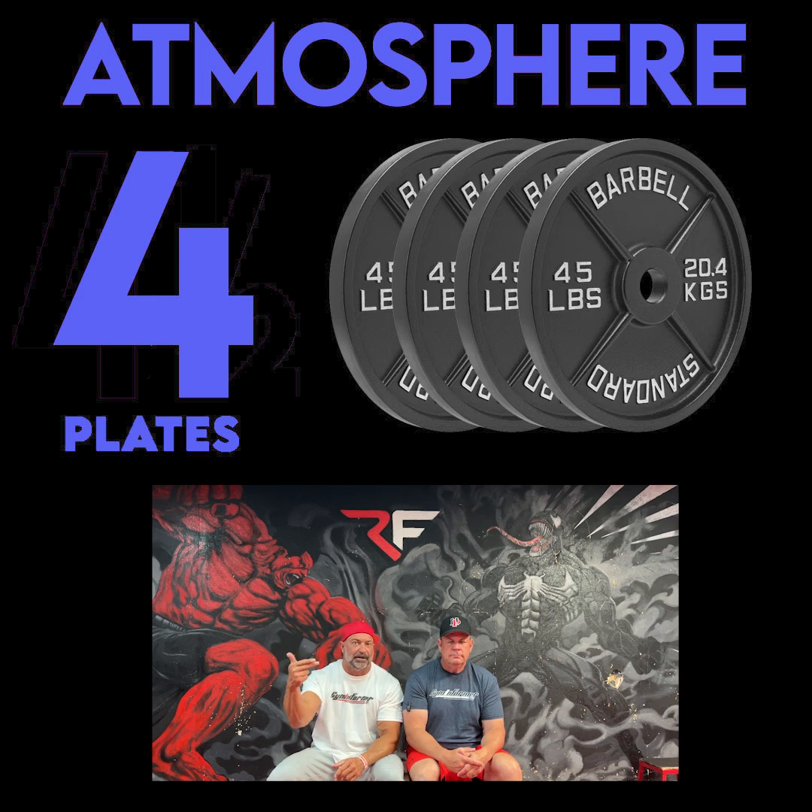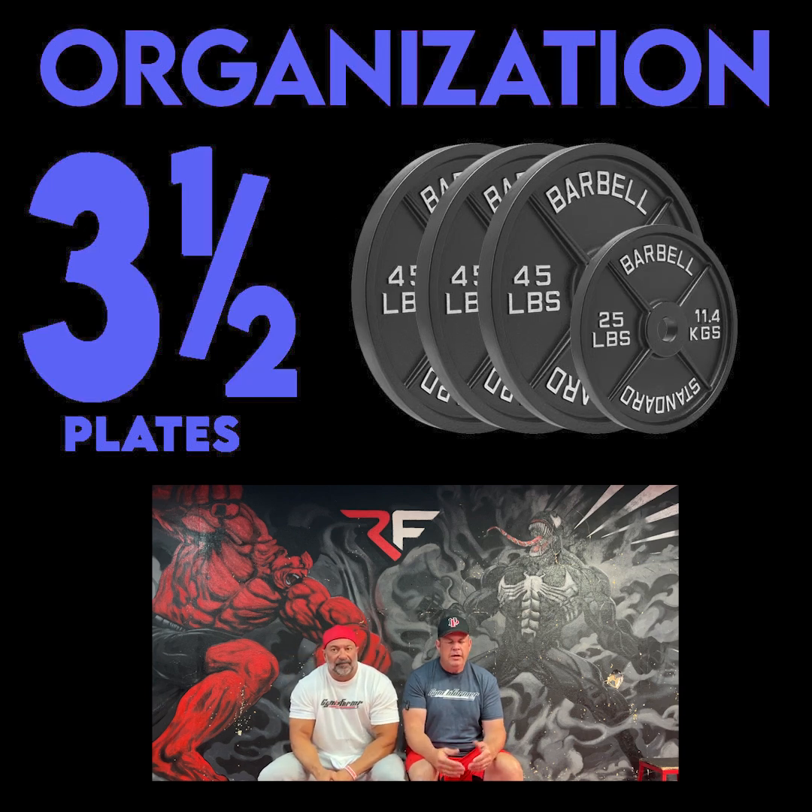You're almost getting two gyms for the price of one. Organization-wise, all the selectorized equipment is upstairs and all the plate-loaded equipment is downstairs. If you want to go back and forth it's a little tough, but if you just really want to get in a plate-loaded workout you're good to go — everything downstairs is almost perfectly organized, everything upstairs is really well organized. I'm normally not a fan of putting all the selectorized stuff in one area and all the plate-loaded stuff in another, because from a bodybuilding standpoint having to move around a gym like that can be laborious.